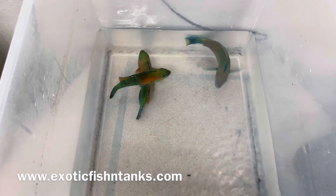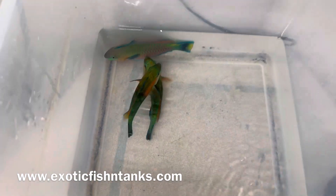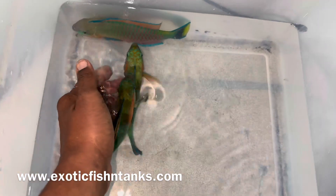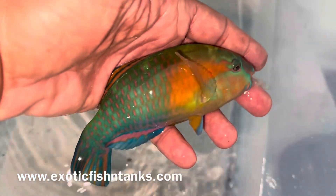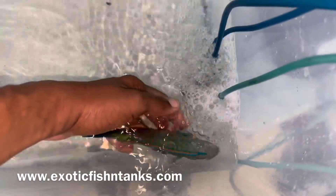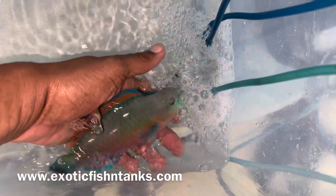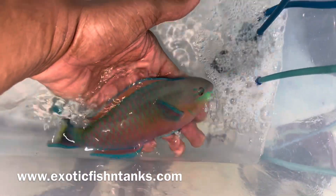Two Bowers Parrots and one Terminal Phase Male Koi Parrot — all of these are reef safe. I just cannot get enough of their super colors. Once they're in your system, they're going to be even more colorful once they settle down. Look at the red on this guy — just unbelievable.